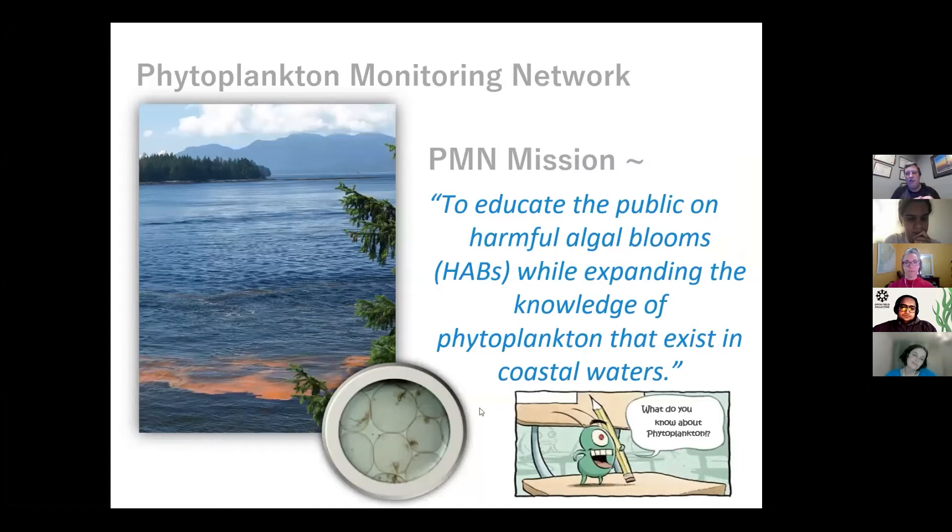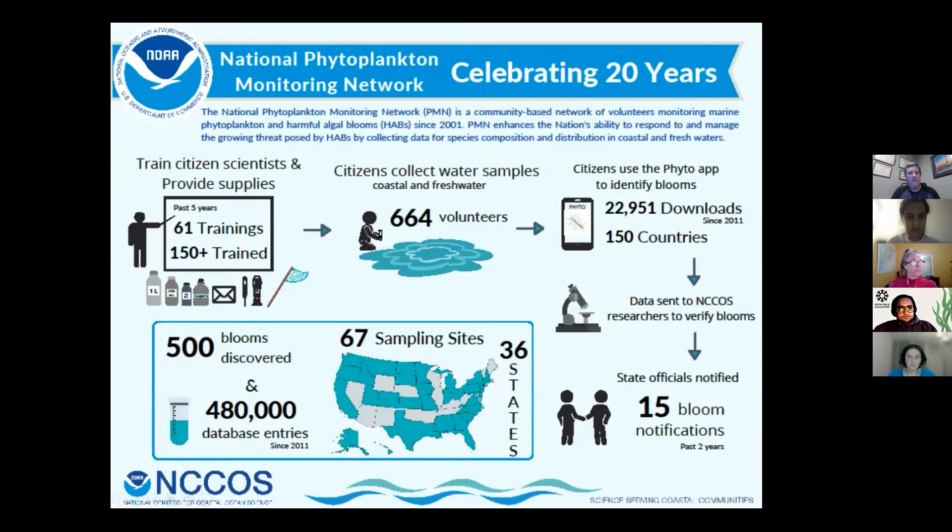The Phytoplankton Monitoring Network started 20 years ago when I started here at NOAA. Our mission is to educate the public on harmful algal blooms while expanding knowledge of what phytoplankton and freshwater algae exist in local coastal waters. When we talk to high school and middle school kids, we always bring our little friend from SpongeBob SquarePants — Plankton. One thing we actually provide to participants is all the equipment minus the microscope, so I'd be interested in hearing more about the foldscope and how we can adapt that to our program.